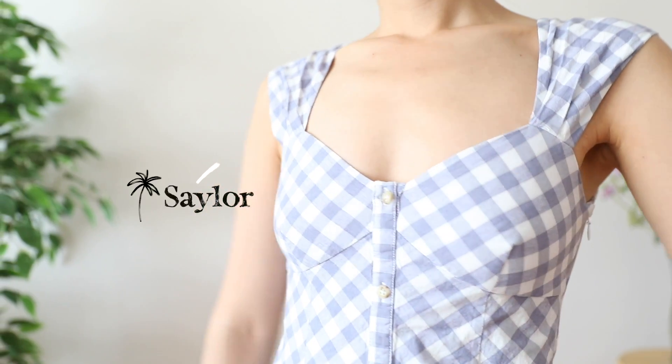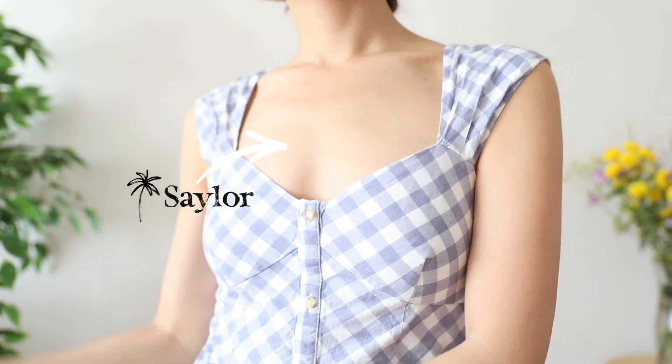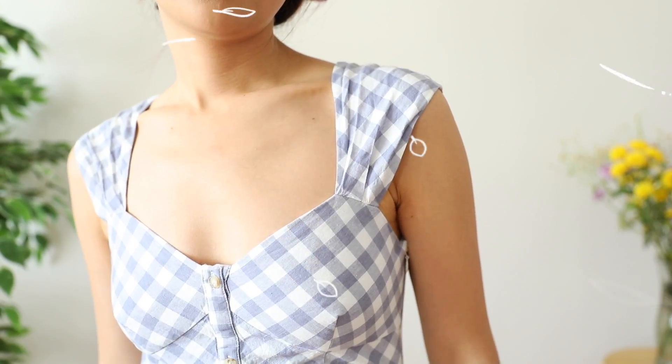Another great way to go braless this summer is by picking items with a lot of patterns. I've been obsessed with this gingham dress — it's so cute and dainty. I love the little shoulder details. But best of all, because the pattern is so darn busy, you can't even tell that you're not wearing a bra.